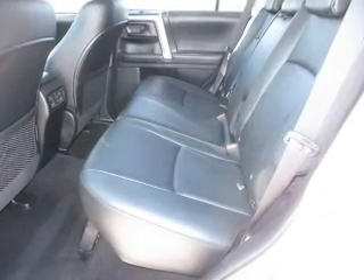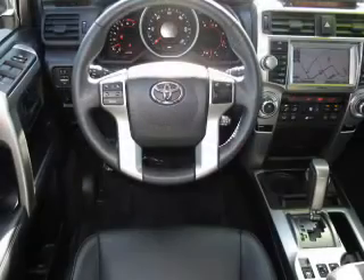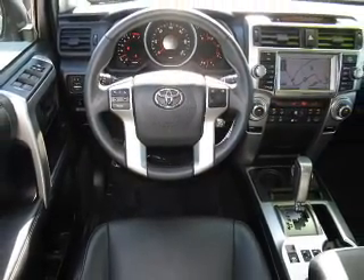Power door locks. Power windows. Power steering. Cruise control. Power mirrors. An alarm system. An AM-FM stereo with a CD player. An adjustable tilted steering wheel.